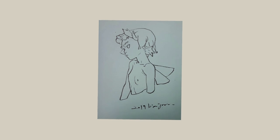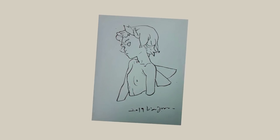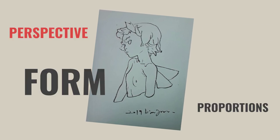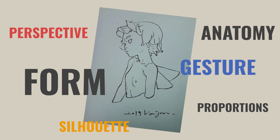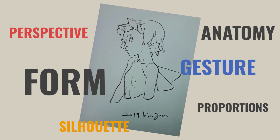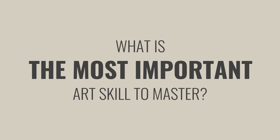If you're an aspiring artist, you probably know that a drawing like this seems simple but actually means someone masters perspective, proportions, form, anatomy, silhouette, gesture and much more. With so many skills out there, it's hard to know where to start — and it makes us wonder, what is the most important art skill to master?